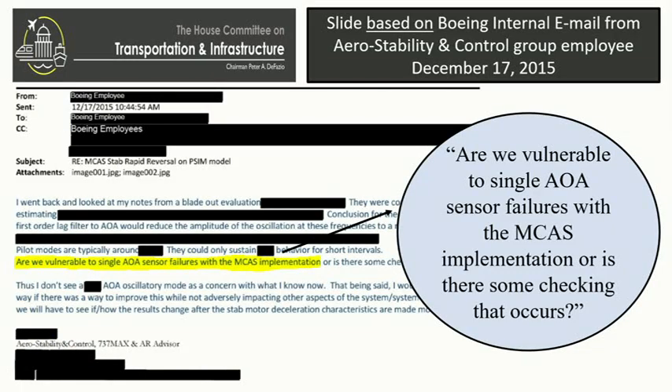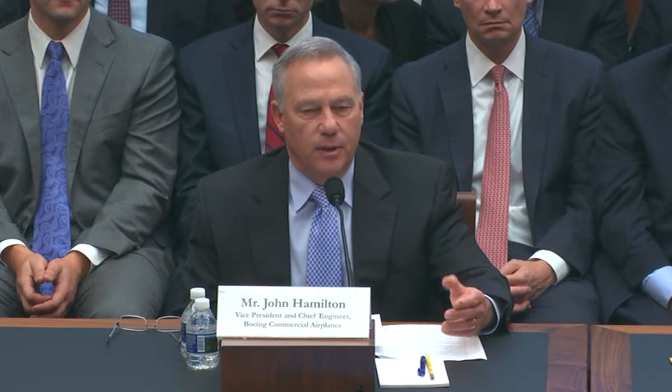I'll put up another document — it's right in front of you. At 12-17-2015, this was raised by one of your engineers: 'Are we vulnerable to a single AOA sensor failure with the MCAS implementation, or is there some checking that occurs?' Did you ever receive this communication and did you respond to that engineer? Chairman, I did not actually receive this communication, but I am aware of it recently as it surfaced. In talking with the engineer, it highlights that our engineers do raise questions in an open culture. But it also followed our thorough process, and it was determined that the single sensor, from a reliability and availability standpoint, met the hazard category. Of course, we don't know what happened in Ethiopia, but there's speculation a bird sheared it off — they're pretty delicate little things out there.